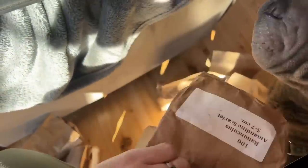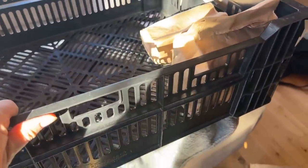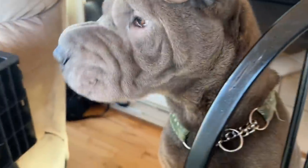For storage, I'm putting everything back in the crate and it will sit in the garage until I start them, probably in January.